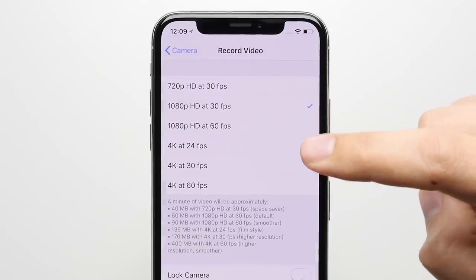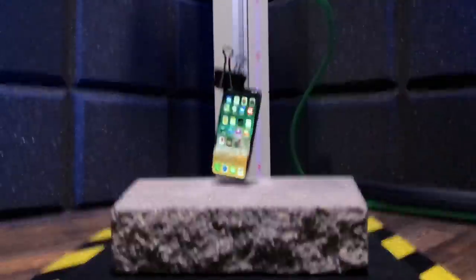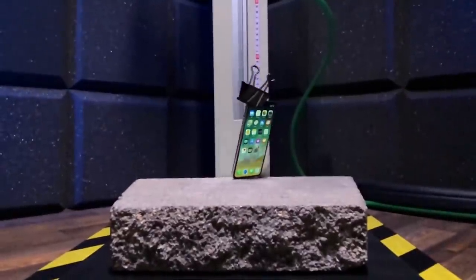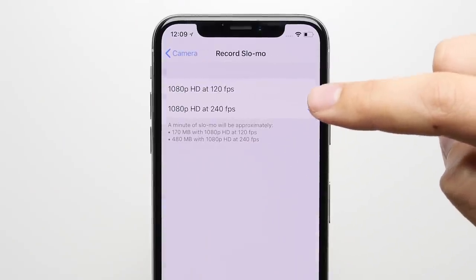Reason four: slow motion. When it comes to slow motion video, the iPhone X's camera outperforms the one on the Pixel. Not only can it capture 4K video at double the frame rate at 60 frames per second compared to just 30, but it can also capture 240 frames per second slow motion video at a higher 1080p resolution compared to the Pixel's 720p.